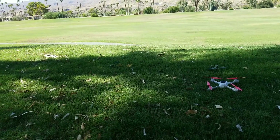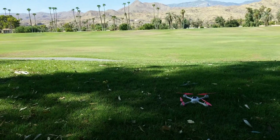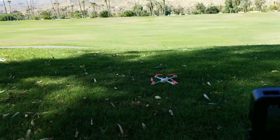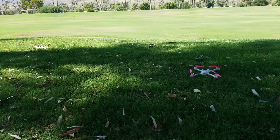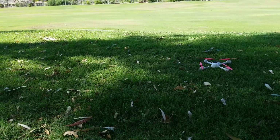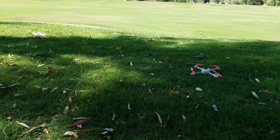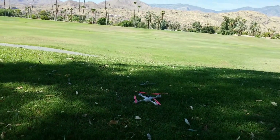Oh my god, I'm getting eaten by bugs! We'll see if I can do it again. Here we go, we're gonna fly it. Anyway, we'll see how it is.